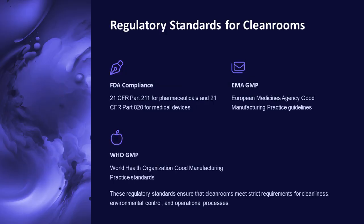Cleanrooms must comply with various regulatory standards, including FDA, EMA, and WHO GMP guidelines. These standards ensure that cleanrooms meet strict requirements for cleanliness, environmental control, and operational processes.